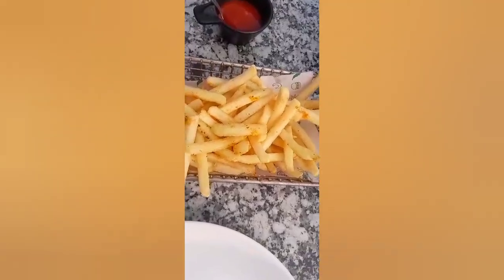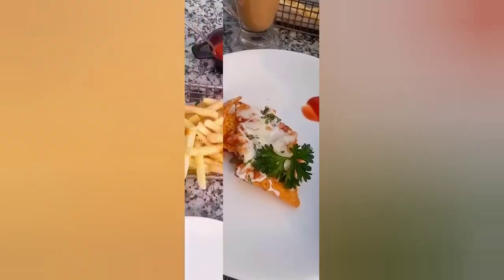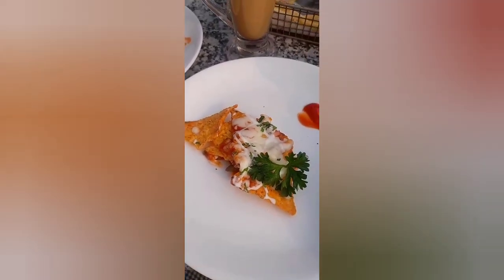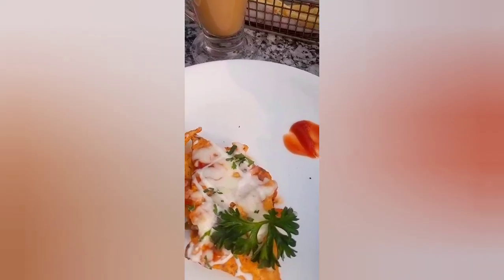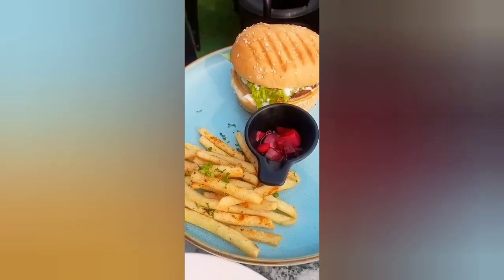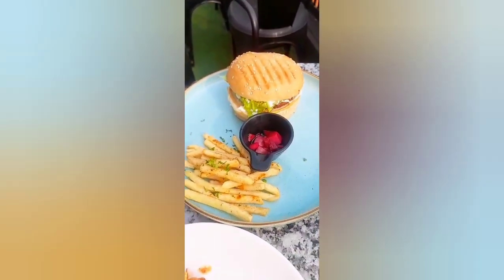Next we ordered french fries — a little chatpata flavor is nice to have as a starter. Thirdly, I really want to mention: do try the nachos, they are so so yum. I would really really recommend you grab the nachos. The fourth thing we ordered was a burger, which also comes with french fries. The burger was good too, but definitely try the nachos.